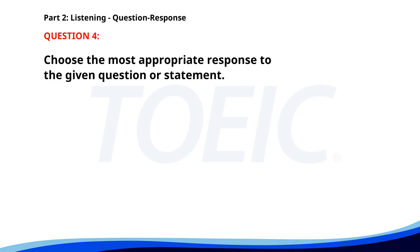Number four. Why is the conference room booked? A. There's a team meeting. B. At 3 p.m. C. I'm not sure. The correct answer is A. There's a team meeting.